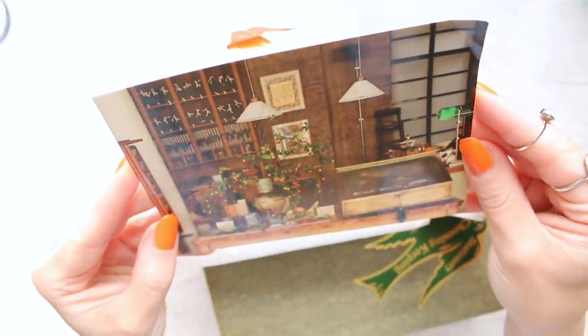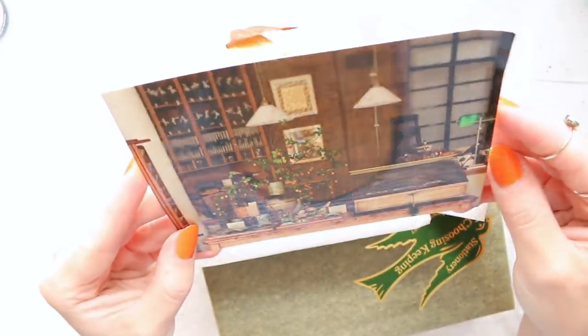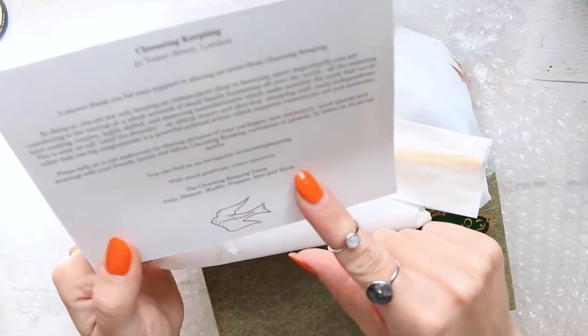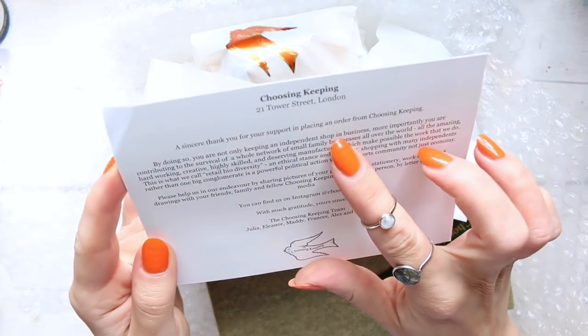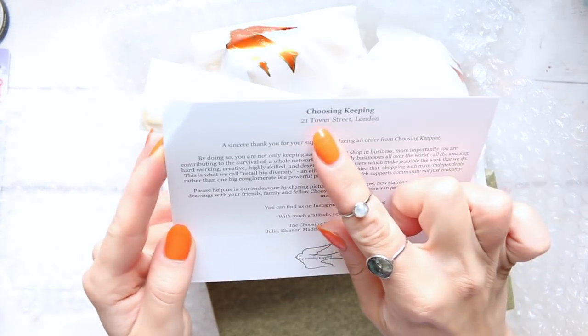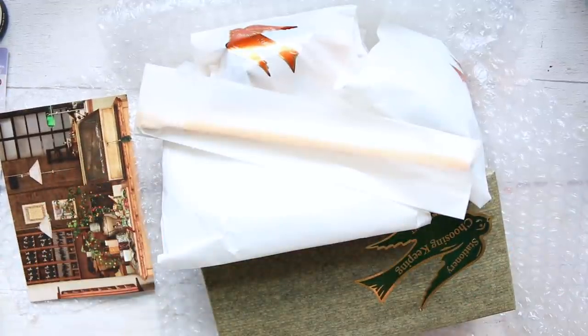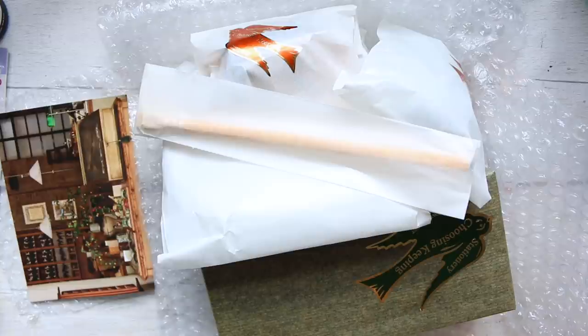There's a little card from their shop and it just looks so gorgeous. It has that kind of Japanese vintage feel to it. It says thank you for your order and Choosing Keeping team — Julia, Eleanor, Maddy, Francis, Alex and Sylvia. It says here independent shop. The address is 21 Tower Street London. I used to live in London a few years back before we moved to the countryside. It's handwritten — thank you Eleanor — with my address on here.